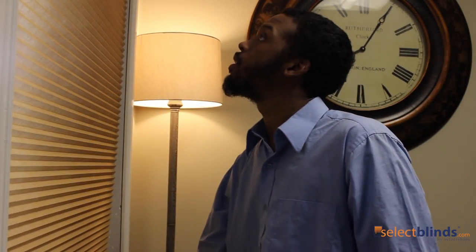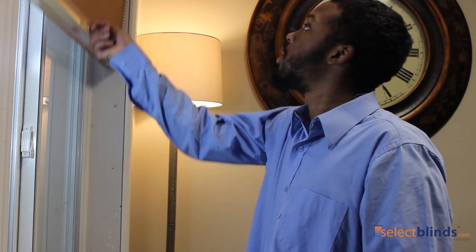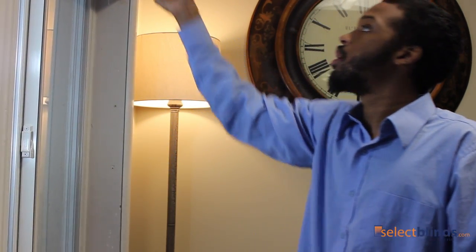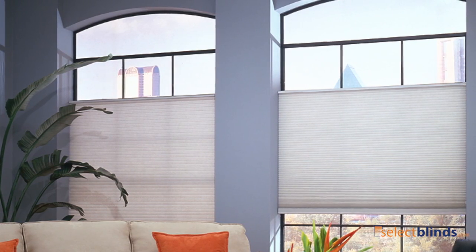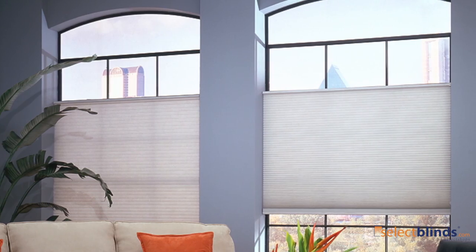If you choose cordless, which is the most child-safe window covering option on the market, you simply need to push downward or upward on the bottom rail handle to adjust it. Cordless Light Filtering Cellular Shades also give your home an elegant, clutter-free look.